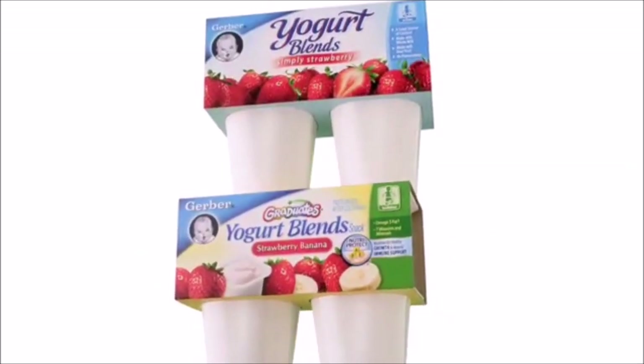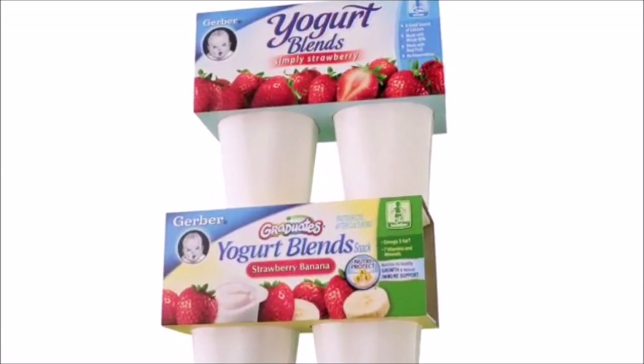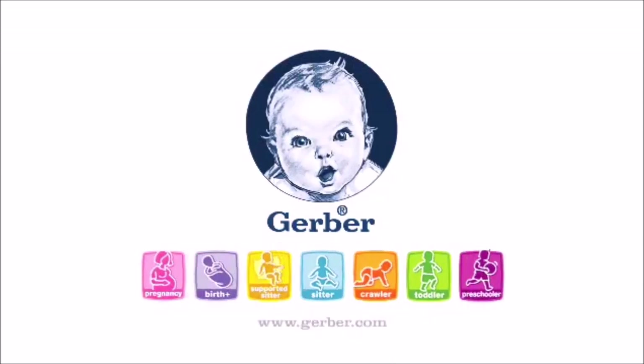The Gerber generation says yippee to yogurt — Gerber Yogurt Blends, delicious and nutritious yogurt for babies and yogurt snacks for toddlers. Welcome to the Gerber generation.